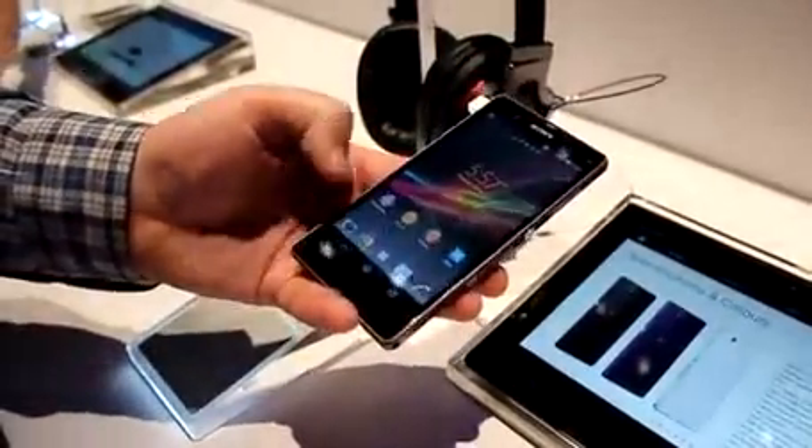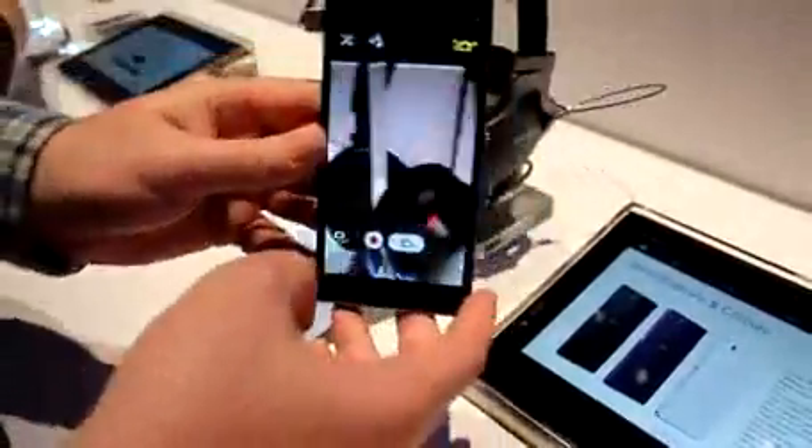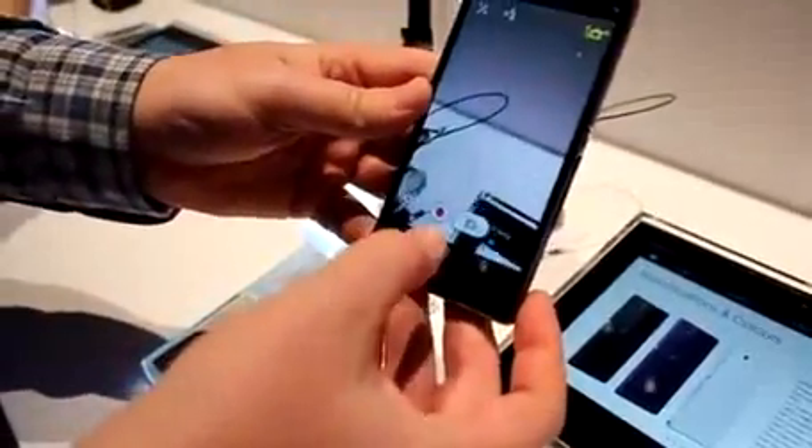Let me show you something that's kind of weird — I don't know if it'll translate well to YouTube, but you get 60 FPS in the camera and it looks really trippy. You're seeing it a lot slower.